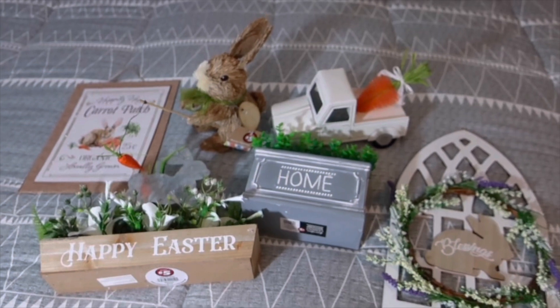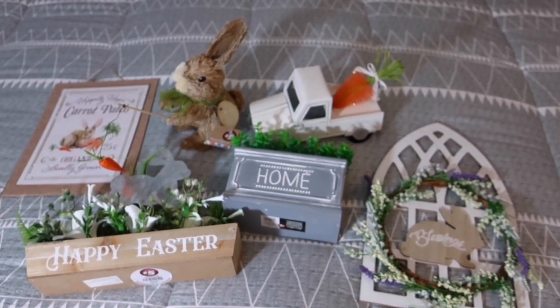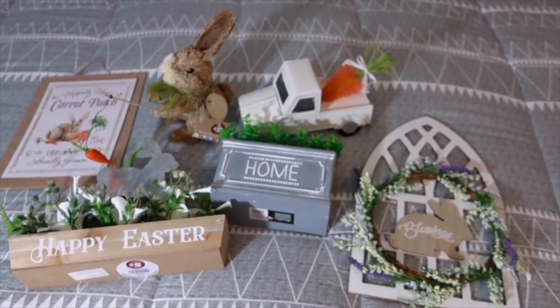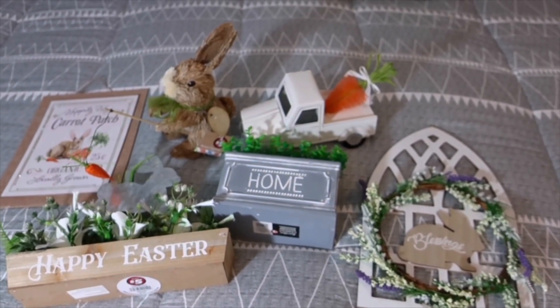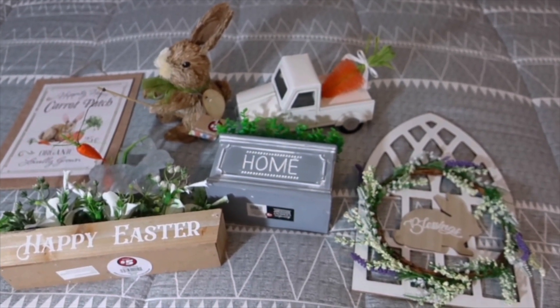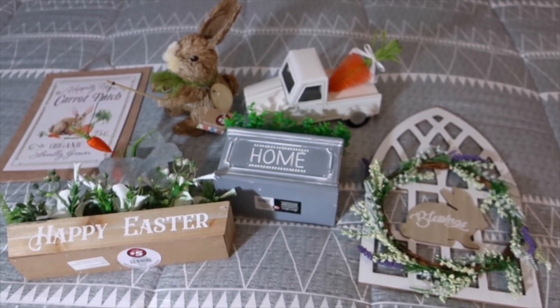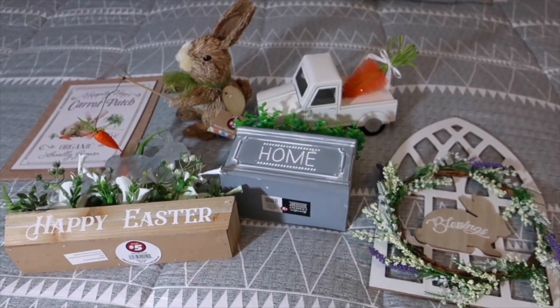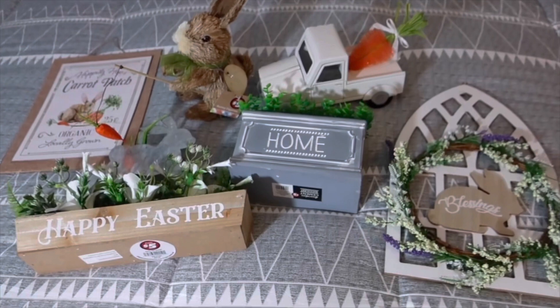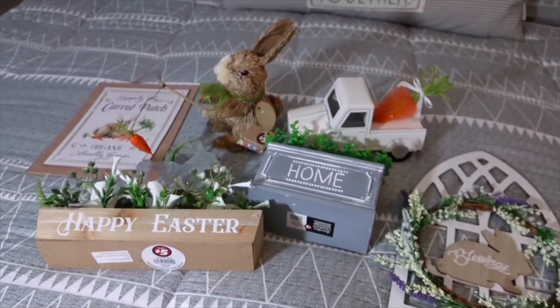So that is it — that is my small Dollar Tree haul. Thanks for watching, don't forget to like, share, and subscribe, and come back next week for more shop-with-me. I also have a planned cook-with-me and some more farm life stuff. Leave me some ideas on the stores you want me to visit and show you the new things they have. See you next week, bye!